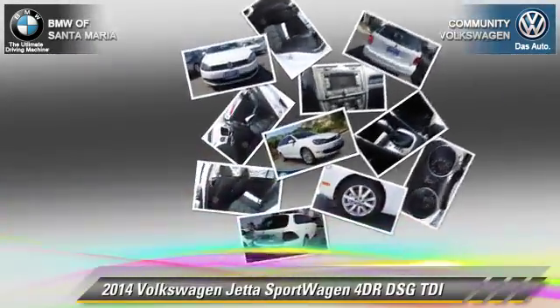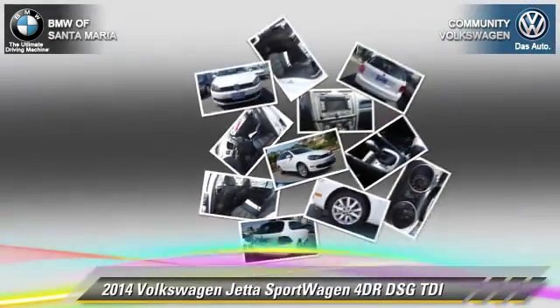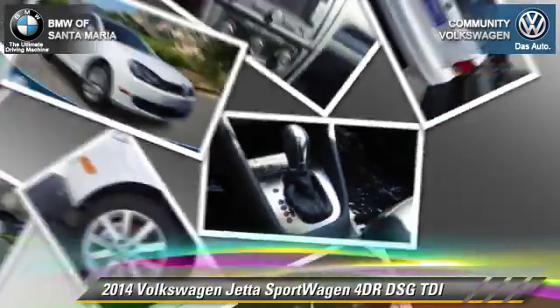Comfort and convenience features include a CD player, leather seats, and navigation system. Give us a call to schedule your test drive today.